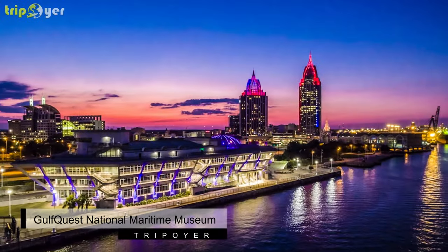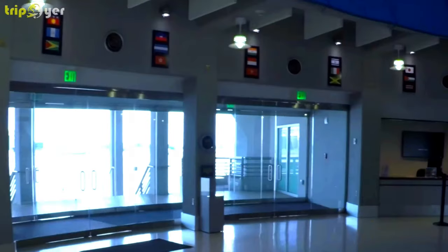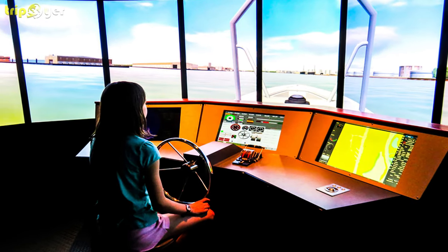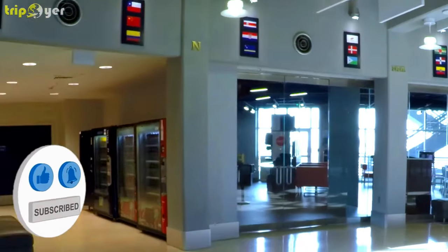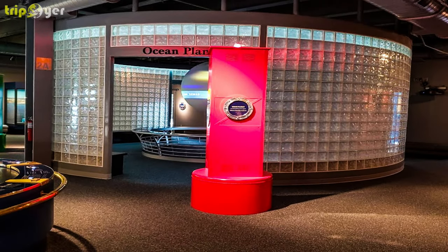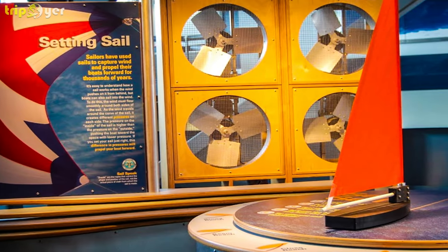Number 3: Gulf Quest National Maritime Museum. The Gulf Quest National Maritime Museum of the Gulf of Mexico opened in 2015. It features interactive galleries preserving and depicting the rich culture and maritime heritage of the Gulf of Mexico, with more than 90 exhibits, guided tour programs, a restaurant, and a gift shop. It is a must-visit for museum buffs.